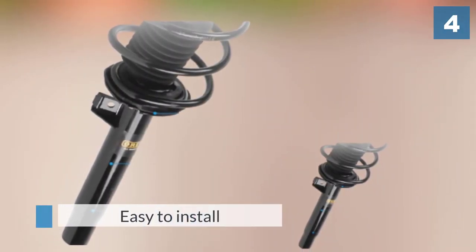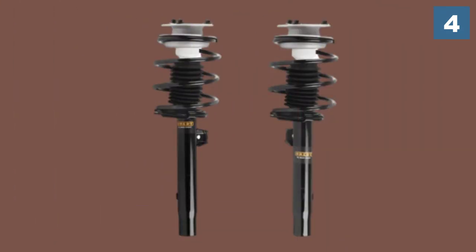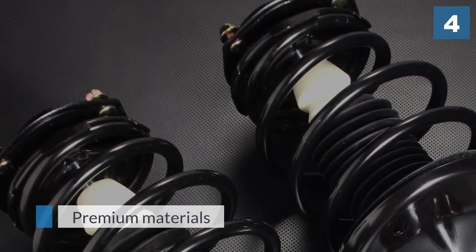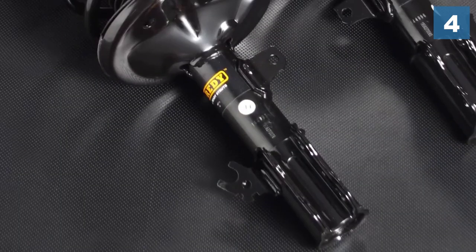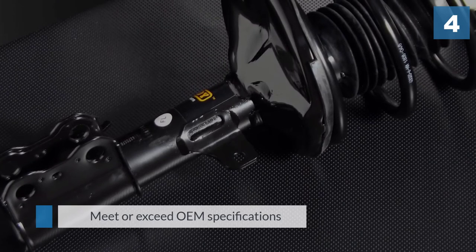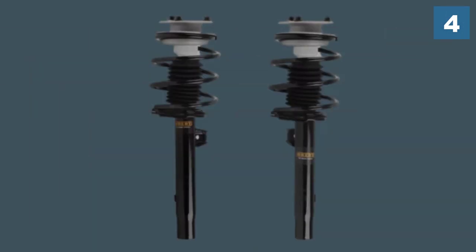A complete strut assembly that is easy to install. It uses premium materials and thorough testing to ensure their struts and shocks meet or exceed OEM specifications. We also looked at 20 other shocks and struts; even though they didn't make our five best list, they are still great options for replacing your vehicle's worn suspension components.